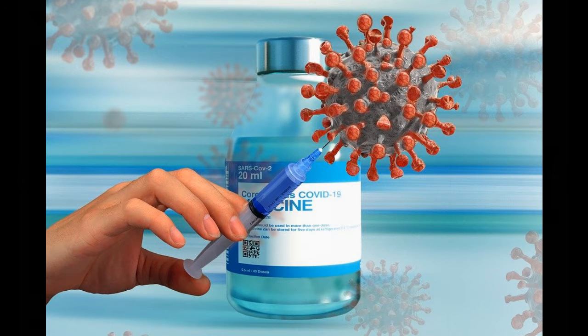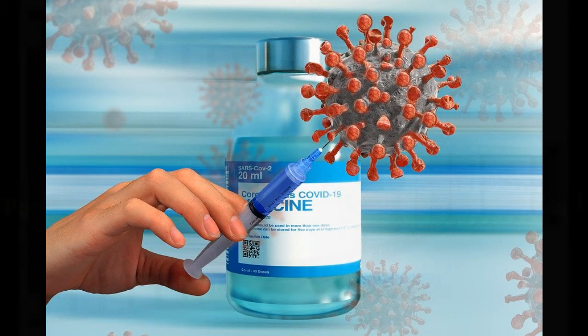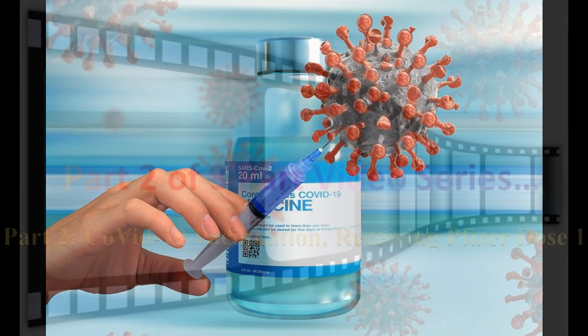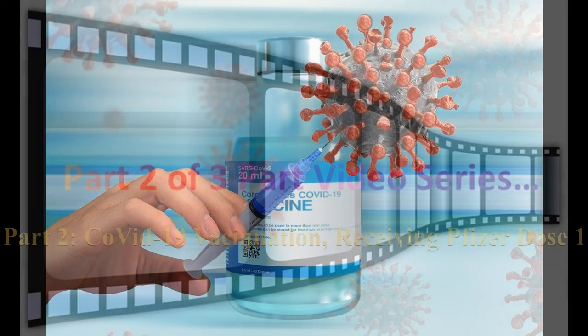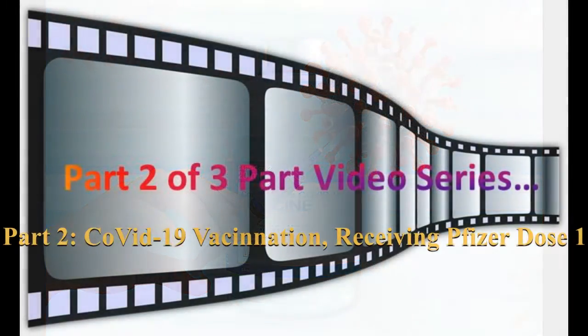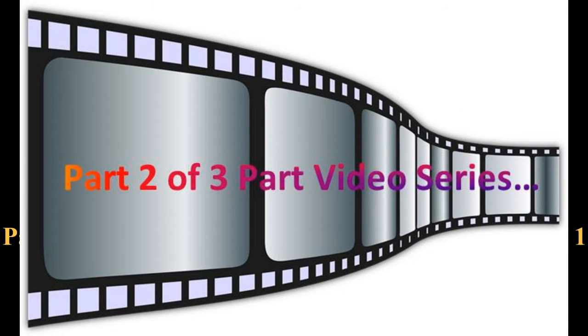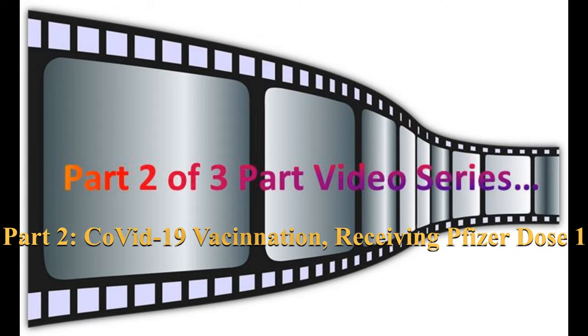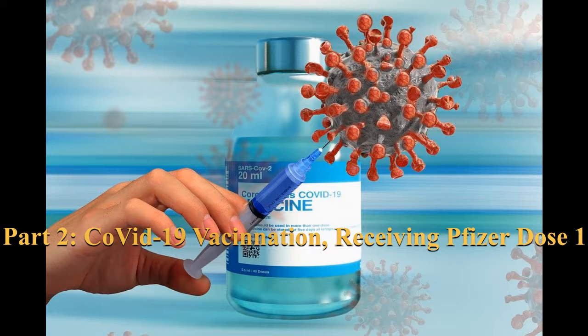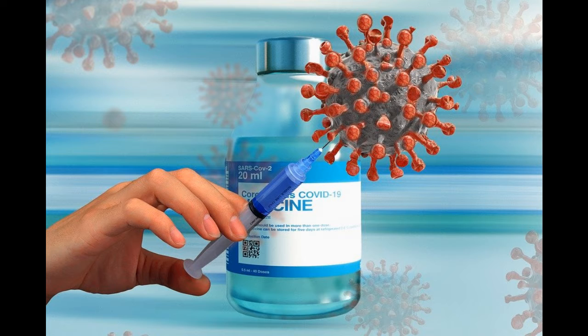Hello there. This is the second part of the three-part video series showing us receiving the first dose of the Pfizer COVID-19 vaccine, and will also explain any side effects we experienced after the first dose. As explained in the first part video, I got the Pfizer first dose vaccination appointment for April 12th and my wife got the appointment for April 13th.